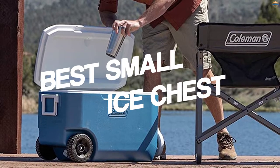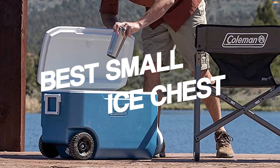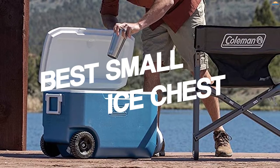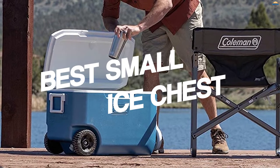While you're headed to the beach, tailgating before your favorite sporting event, or camping in the wild, keeping your food and drinks cold is absolutely key. Thankfully, the market is packed with high-quality coolers that excel at everything from solo day trips to week-long adventures.